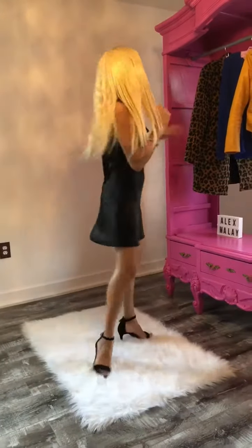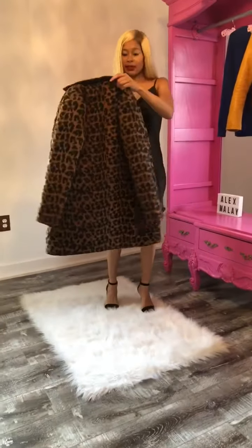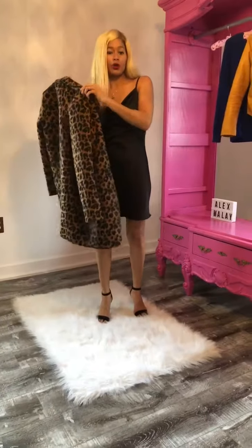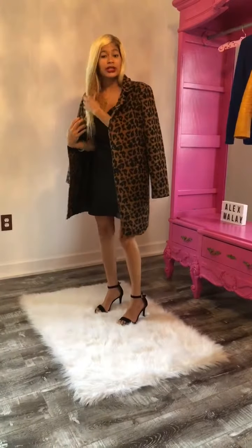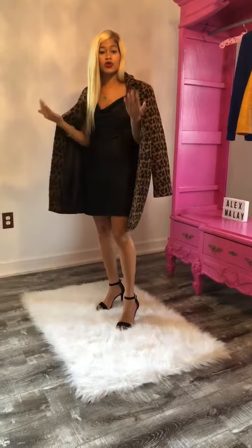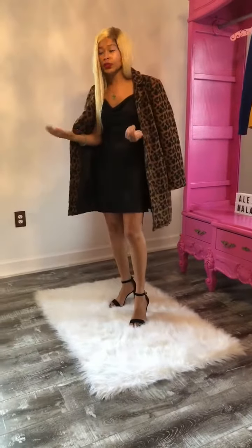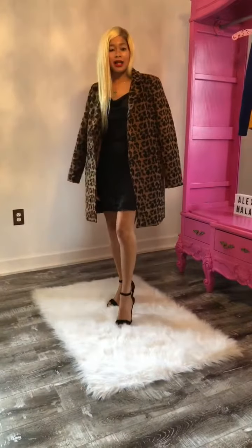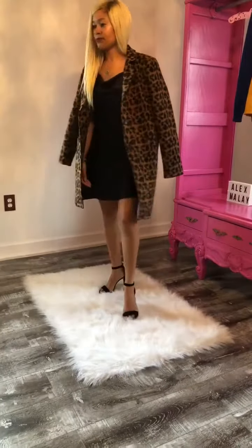For my first look, I'm going to throw over Alex Mollet's leopard trench coat. This is such a classic piece also. It's getting chilly, the weather's changing — so whether you're coming out of the restaurant or going to dinner, it's such a great stylish piece to just throw over your little black dress. Perfect. Look at that.